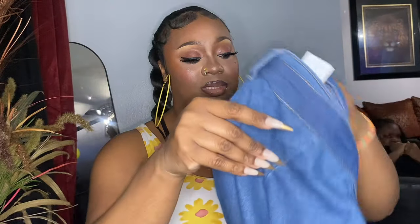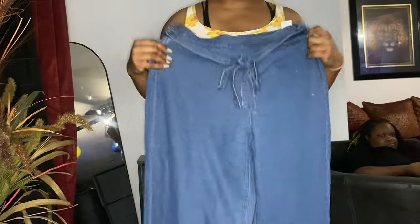I got these jeans, y'all — these are so cute. They're wide-legged pants. I haven't had wide-legged pants since middle school. That's what they look like.